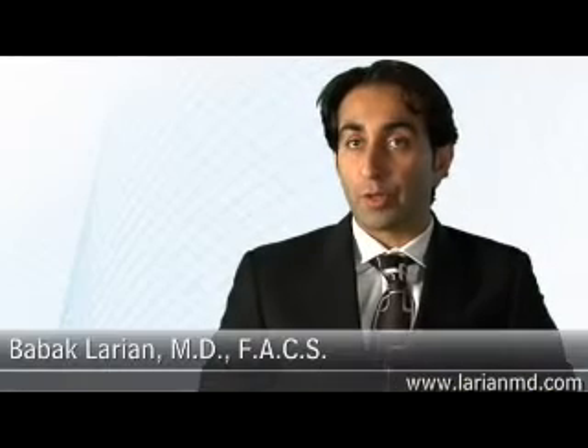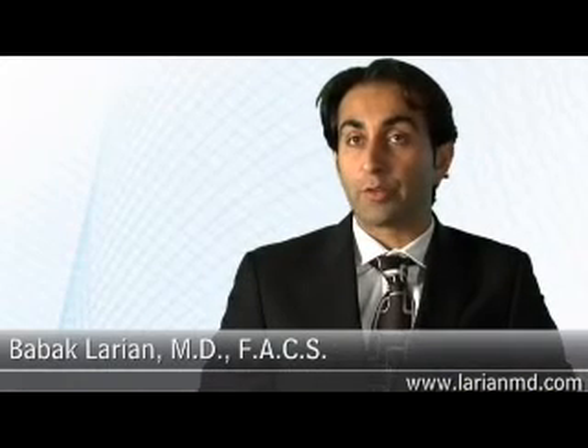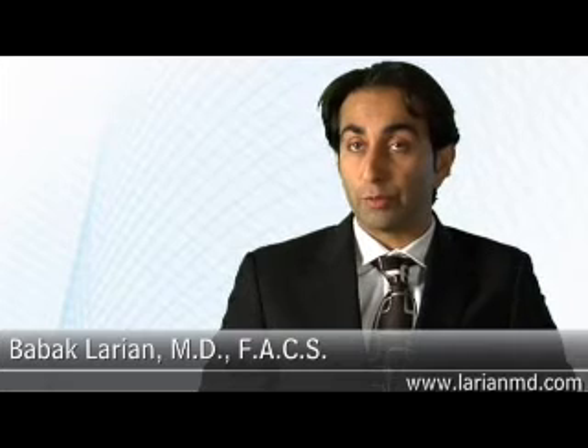When a patient comes to the office with either a thyroid nodule or thyroid cancer, the first thing to do is to gather all the information to make sure we have everything available.